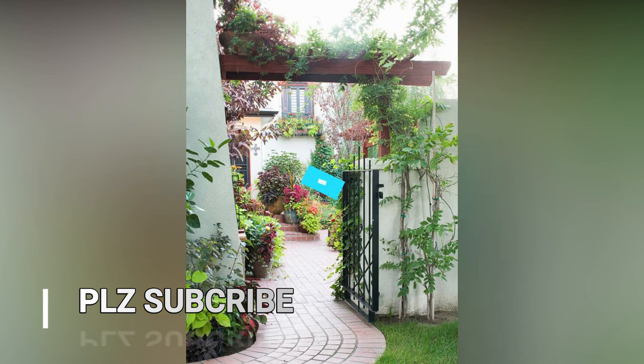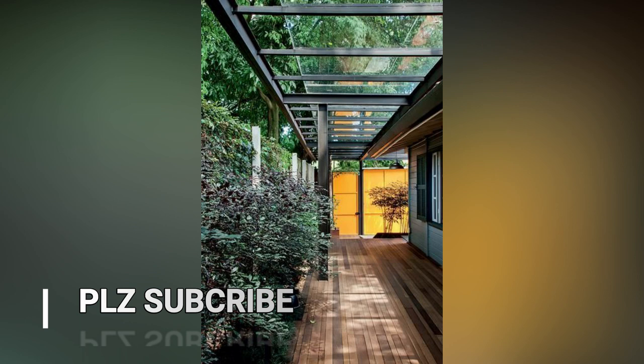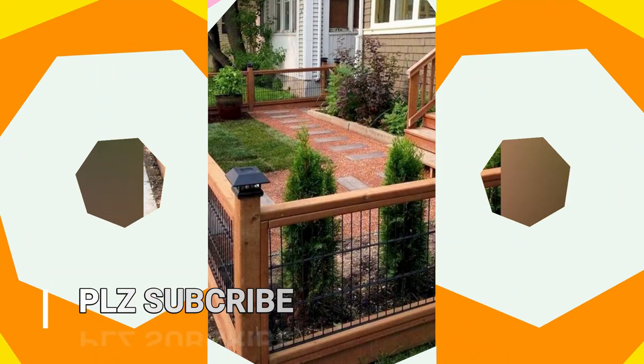Hello everyone, welcome and welcome back to my YouTube channel. On this channel, I bring you more decorations and home ideas. In this video, I am going to show you modern brand of fence design.